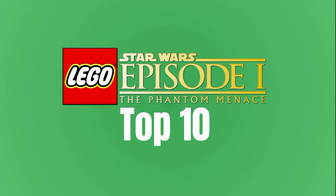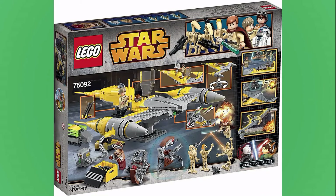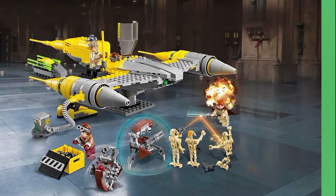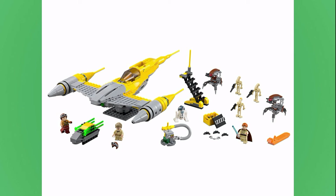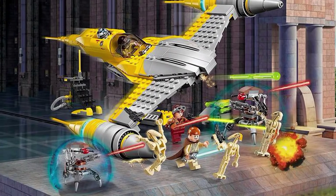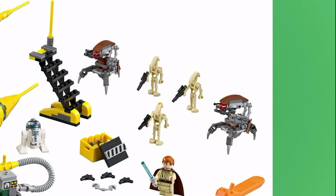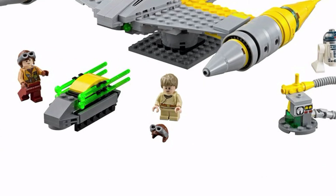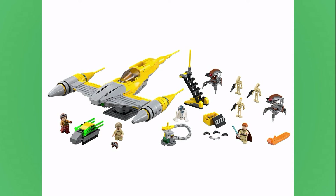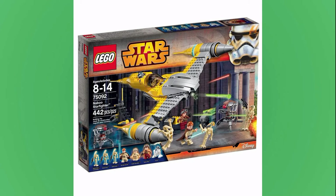At number 6 is the 75092 Naboo Starfighter. This set released in 2015 for $50. You have the Naboo Starfighter, but you also have a crazy amount of side builds — a bunch of stuff to decorate the hangar around the N1, most of which is unnecessary but kind of fun. There are also two Droidekas included, which allows you to recreate the iconic scene when Anakin gets in and accidentally takes off and shoots the Droidekas. There are also two normal battle droids, one battle droid commander, R2-D2, young Anakin, a Naboo pilot, and Obi-Wan. That's a pretty good lineup, and despite the somewhat higher price tag, they add enough to make you feel like you're getting your money's worth. Plus the Naboo Starfighter just looks so good.